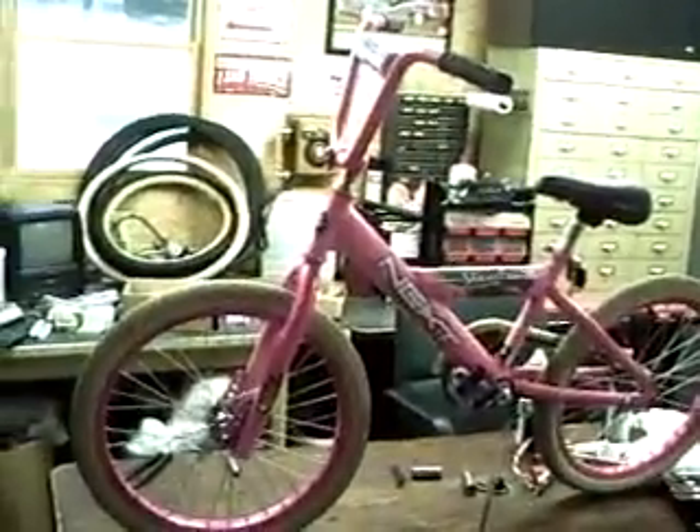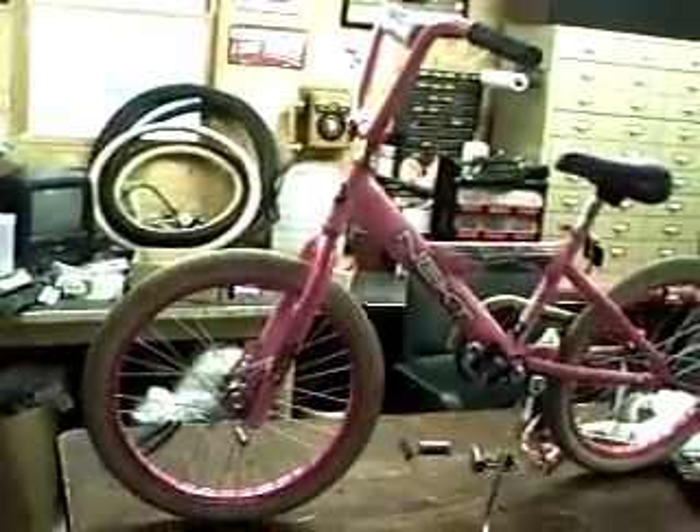Hello Craigslisters, today we have for sale a 20 inch Nexz Sheer Fun Girls Bike in excellent condition. This bike is ready to be ridden — the tires are pumped up and ready to go.